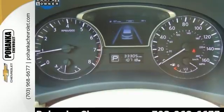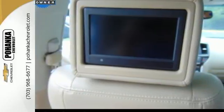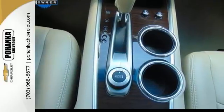Furthermore, the Pathfinder shows its intelligence with the X-Tronic continuously variable transmission, advanced airbag system, easy flex seating system, and tire pressure monitor with easy fill tire alert, which beeps the horn when the tires are at their optimum pressure.